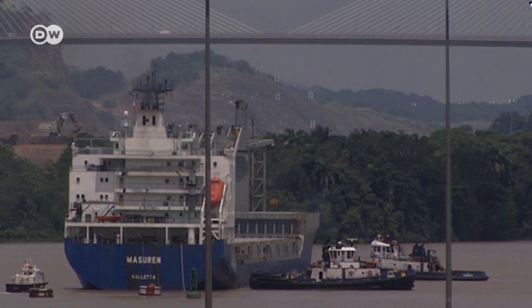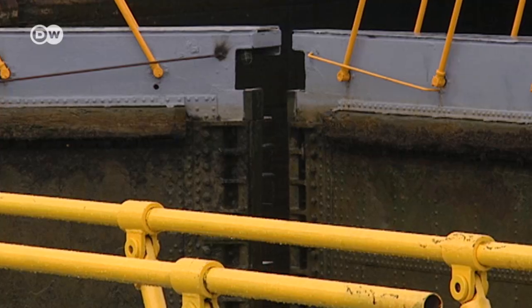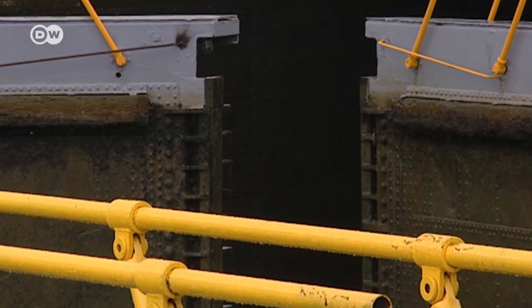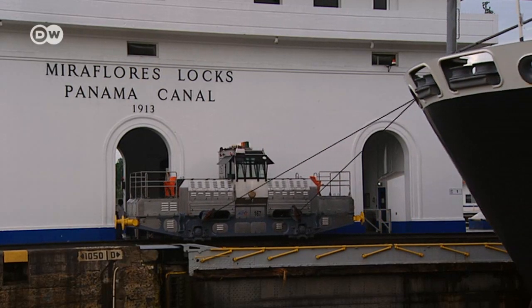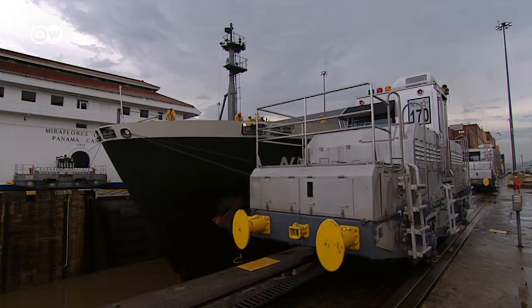The canal brings in approximately five to six million dollars a day. It operates 24 hours a day, moving 35 to 40 vessels in that time. In the PM, the ships pass in one direction, from the Caribbean to the Pacific, and in the AM, from the Pacific to the Caribbean. The great container ships are pulled through the locks with only inches to spare by massive electric tug locomotives called moulis.